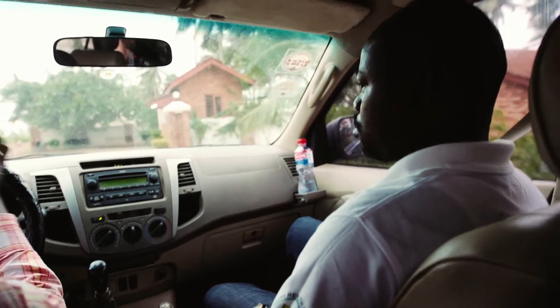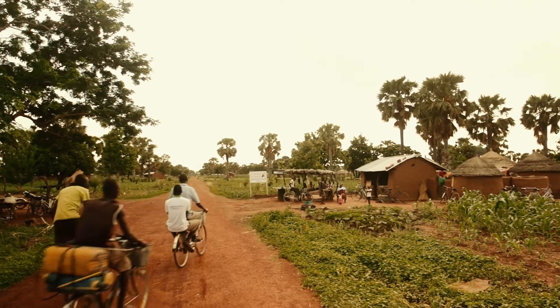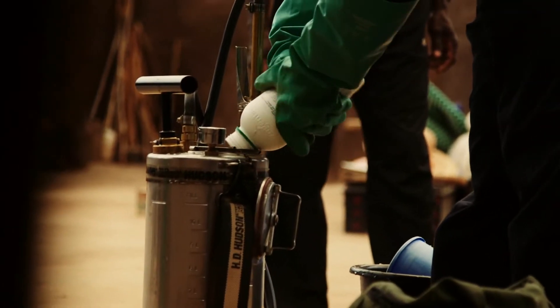The insecticides we used previously came in sachets. These sachets were in smaller packages. We started using Actalix CS in 2012, which comes in a plastic bottle.